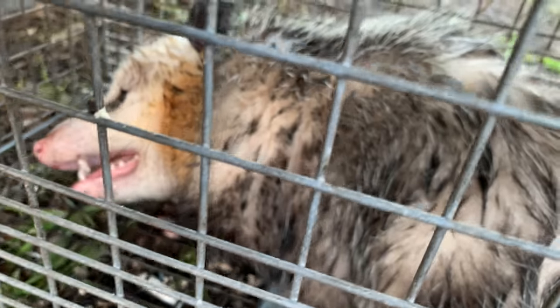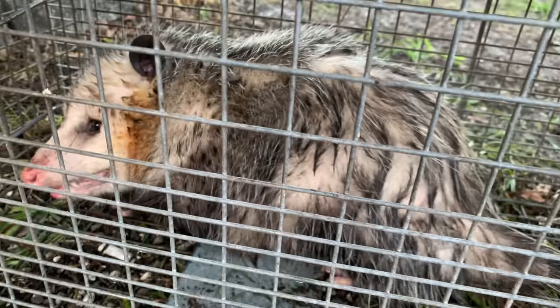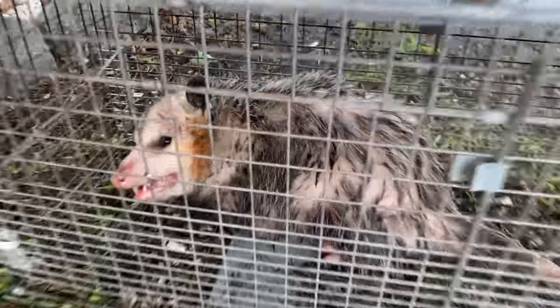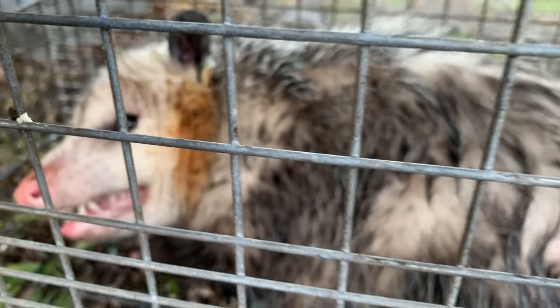We actually set another trap last night — check it out, we got a big daddy possum. This is a monster; this has got to be the guy that's been out here terrorizing everybody's yards. Look at the size of him compared to the other big one we got — he's like twice the size. That is an absolute beast. We got him, and he's the one that we're probably going to be doing the catch, clean and cook on.